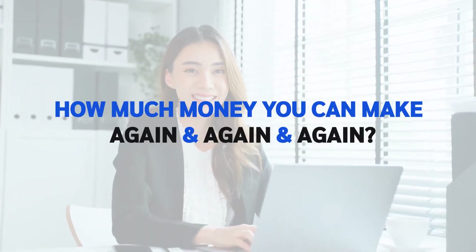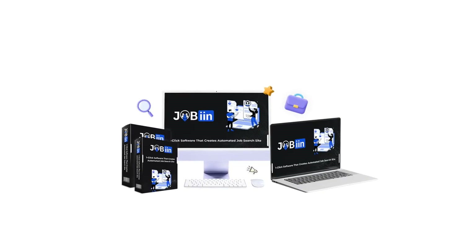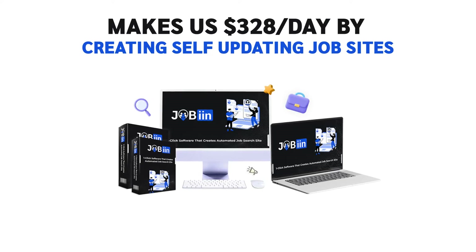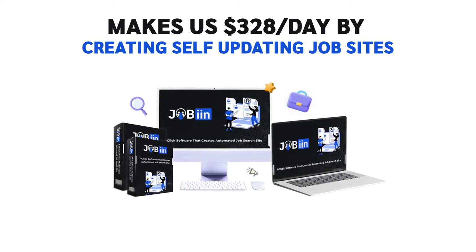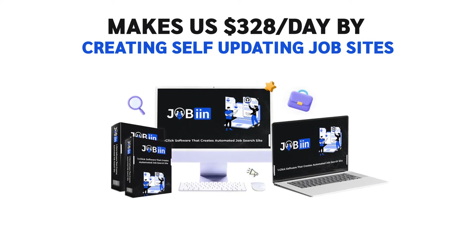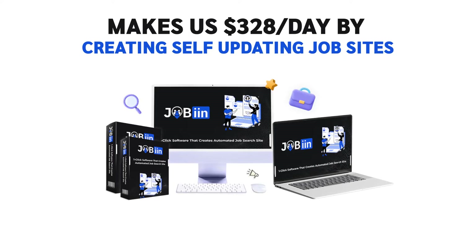What if you can give them an opportunity to find a suitable job? How much money you can make again and again and again. And that's why we're pleased to announce that we've created a solution for you. Presenting Jobin — the dead simple software that makes $3.28 per day in commissions by creating simple and self-updating job sites in just 60 seconds. So, let's have a closer look at it.